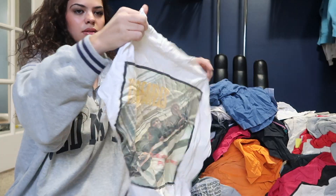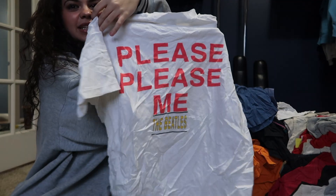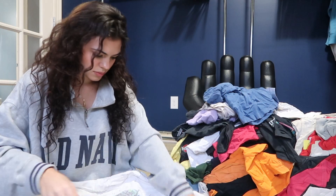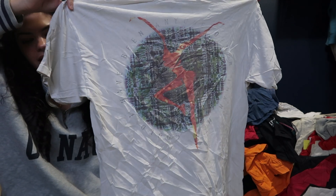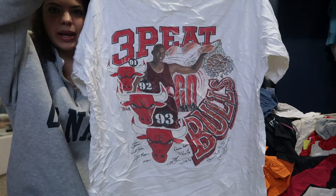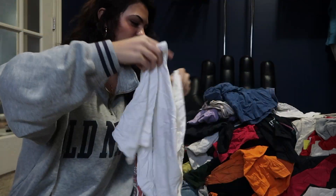A little Grateful Dead. Super sick Beatles piece. I've had this shirt before — the Dave Matthews Band, 90s. So many bangers in this bale, guys. So many bangers.